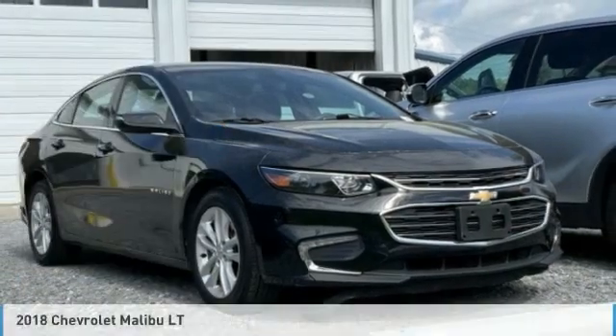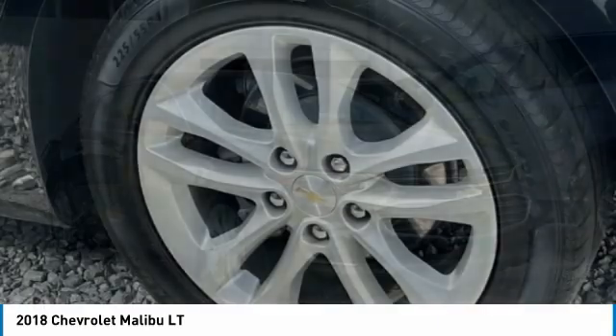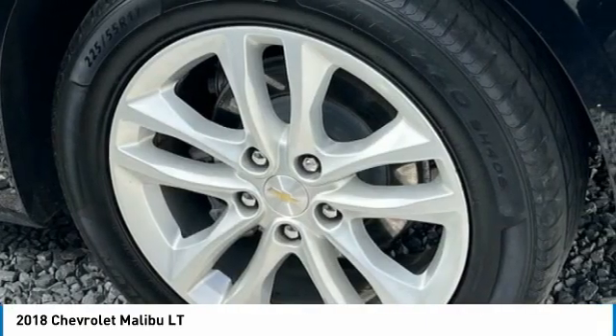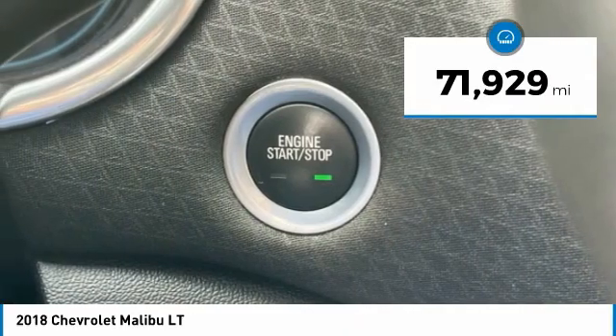Of the 2018 Malibu — a combination of performance and fuel economy, the Malibu is a great commuting car. This vehicle has less than 75,000 miles.